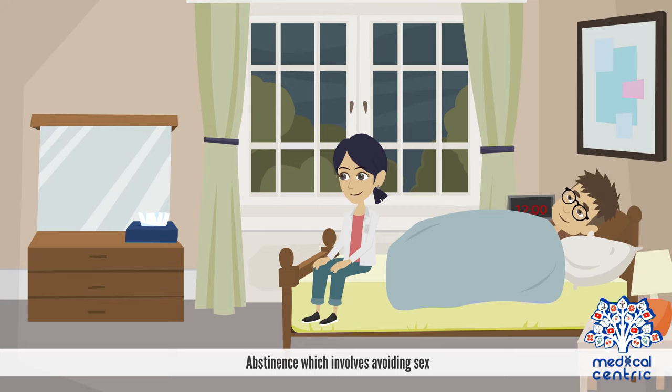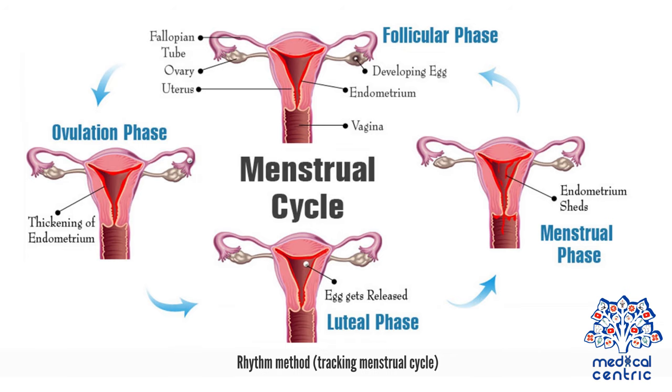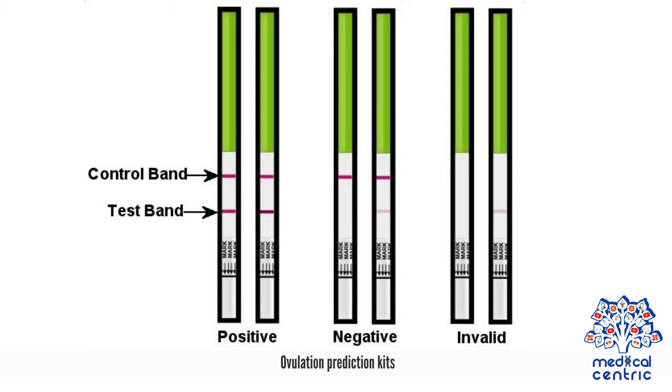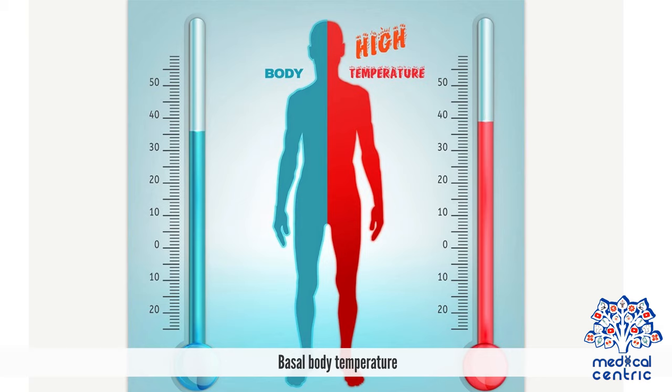Natural methods include abstinence, which involves avoiding sex; withdrawal, which involves removing the penis from the vagina so that ejaculation occurs outside of the vagina, preventing sperm from being released into the vagina; the rhythm method, which involves tracking the menstrual cycle; ovulation prediction kits; cervical mucus examination, which involves checking and recording the consistency of cervical mucus to help determine when ovulation occurs; and basal body temperature.